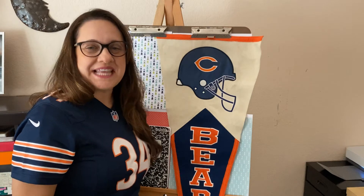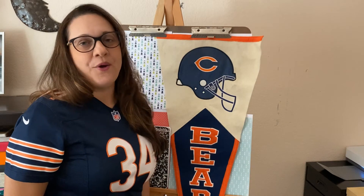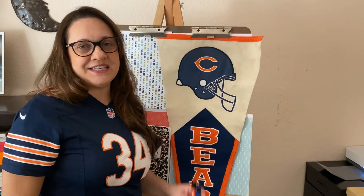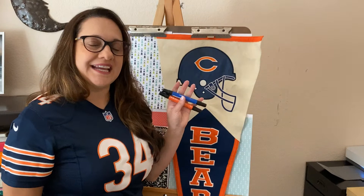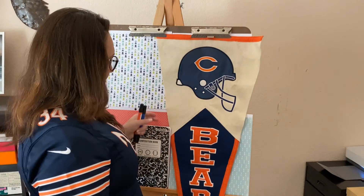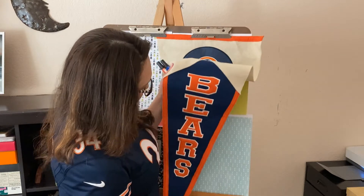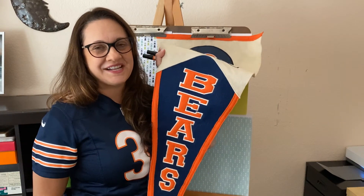Hello, this is Ms. Landy. Welcome back to Drawing and Painting. We are going to continue on our complementary colors, and I'd like to introduce to you my favorite complementary colors because of the Chicago Bears — orange and blue.